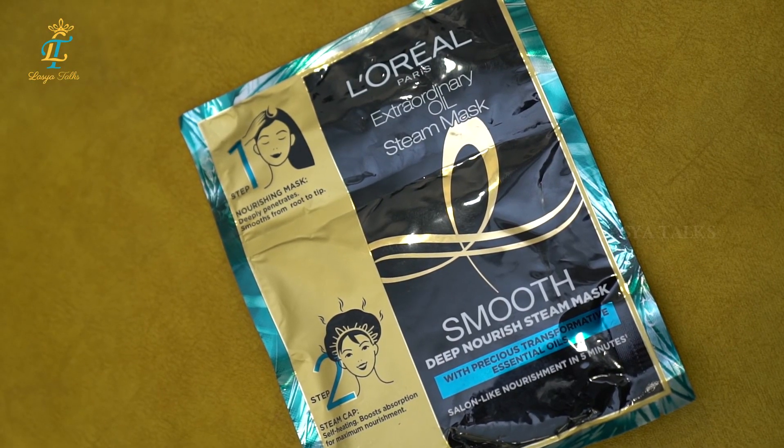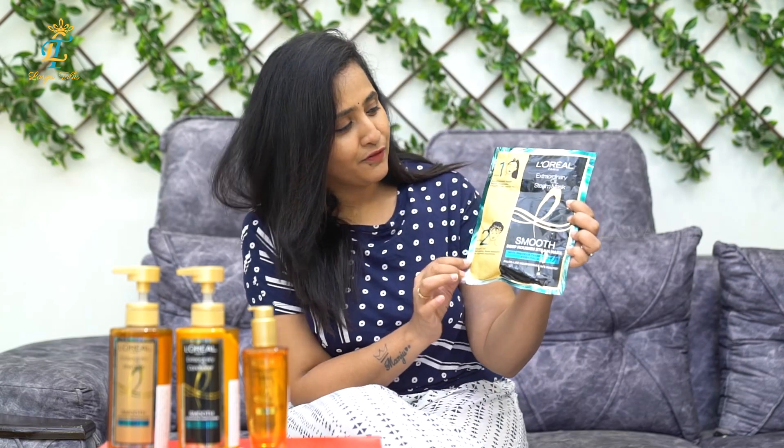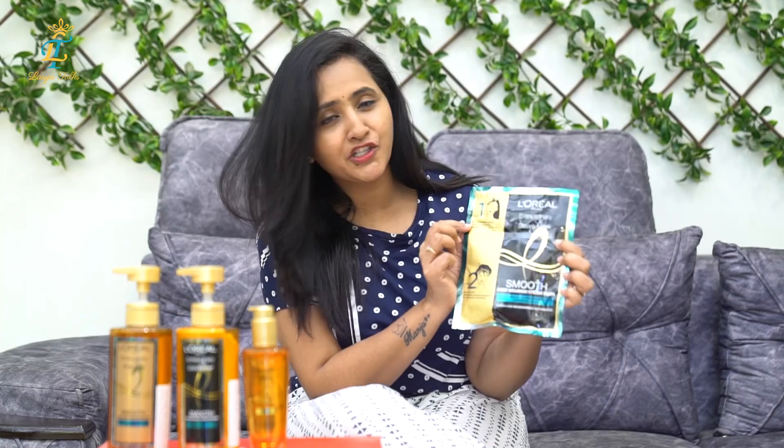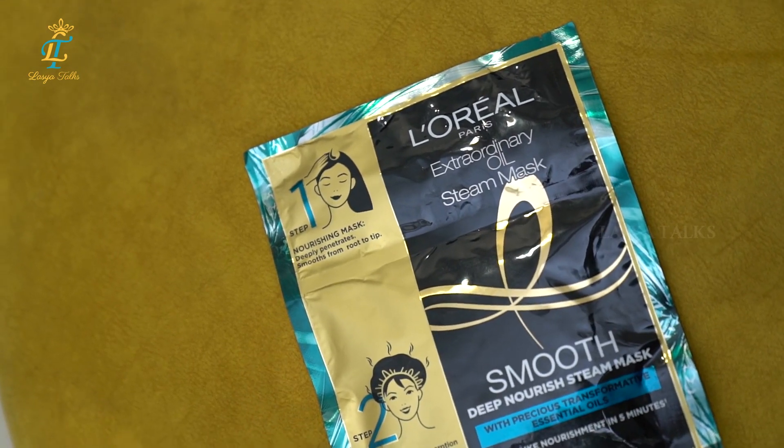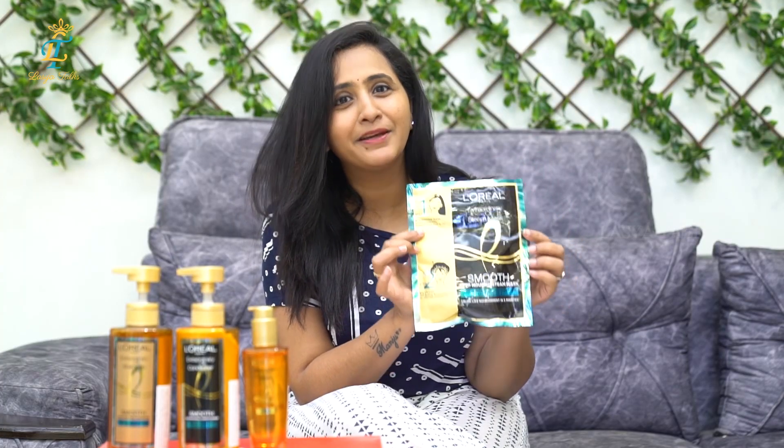Apply the X-Oil Steam Mask, then the Nourishing Mask — just two simple steps for a deep nourishment. Then, after that, use a steam cap. These two simple steps in just five minutes means we don't need a full hair smoothing treatment.